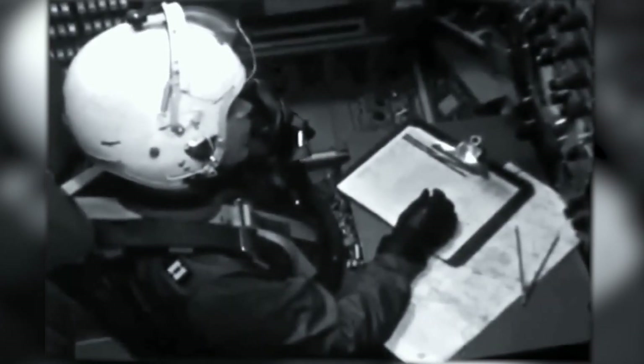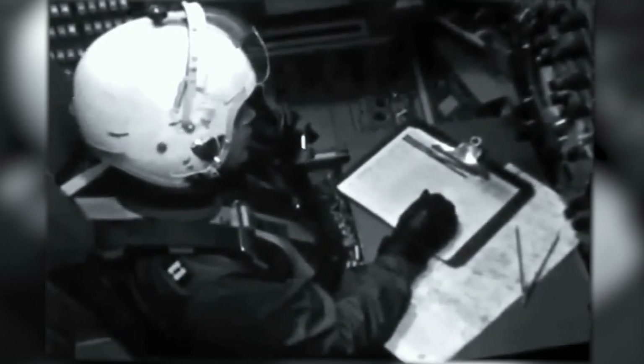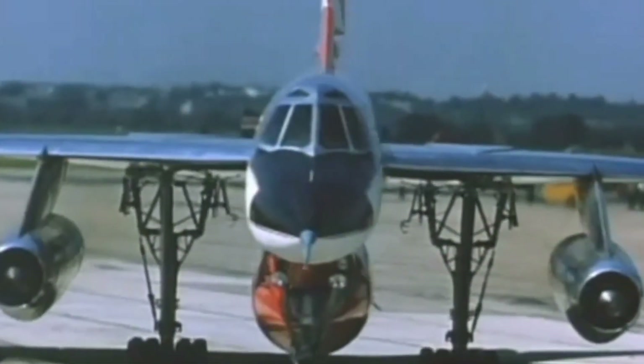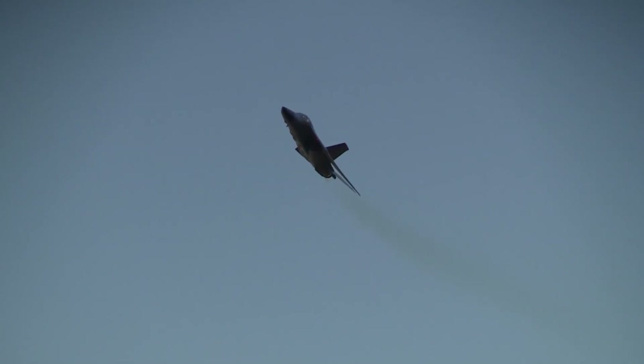The B-58 was substantially more expensive to operate than other bombers, such as the Boeing B-52 Stratofortress, and required more frequent aerial refueling. The B-58 also suffered from a high rate of accident losses. These factors resulted in a relatively brief operational career of 10 years. The B-58 was succeeded in its role by the smaller, swing-wing FB-111A.